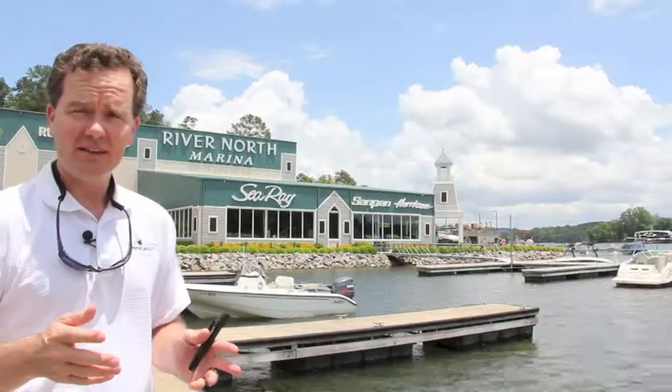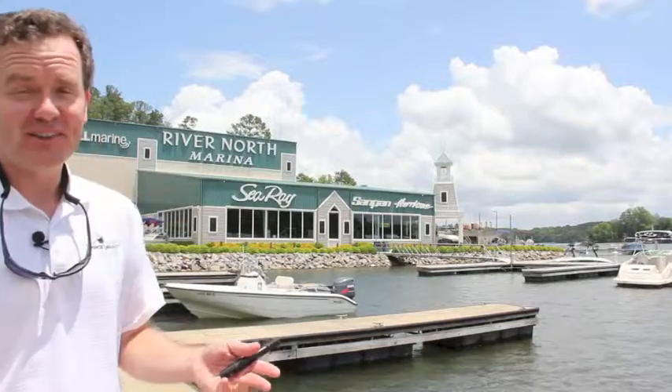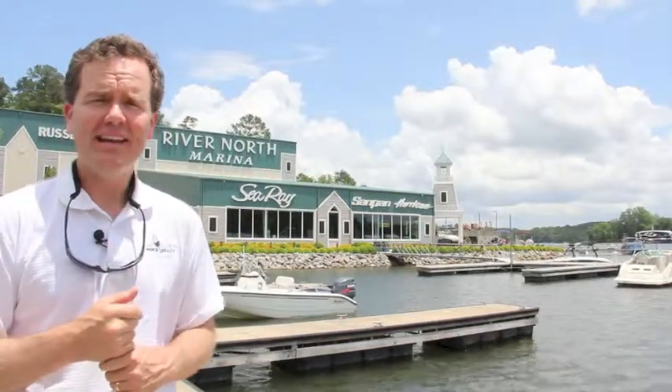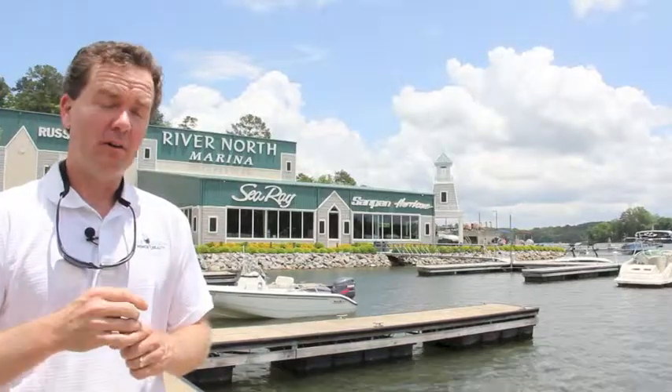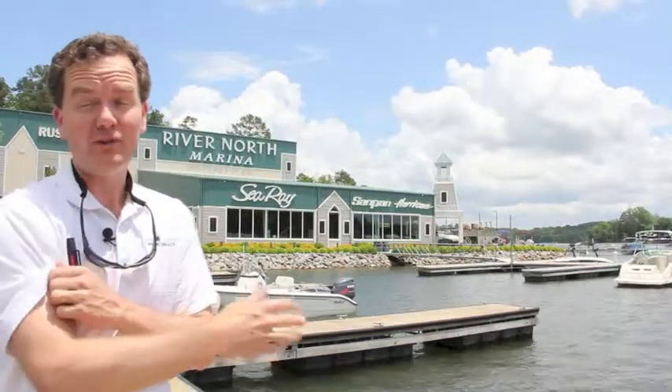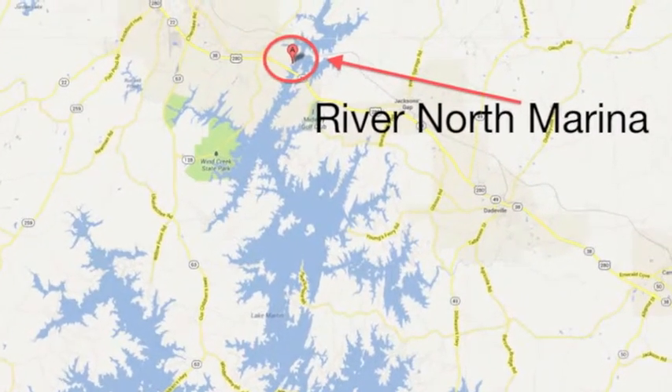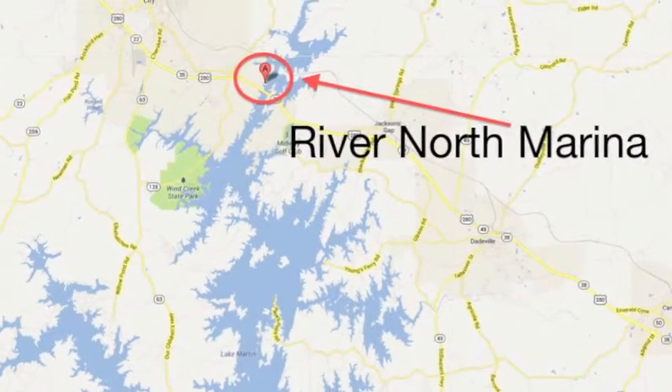River North Marina is located on the north side of Lake Martin, right by Highway 280. It is the northernmost marina owned by Russell Marine, which owns five or six marinas around Lake Martin. So I'll give us a little quick tour.